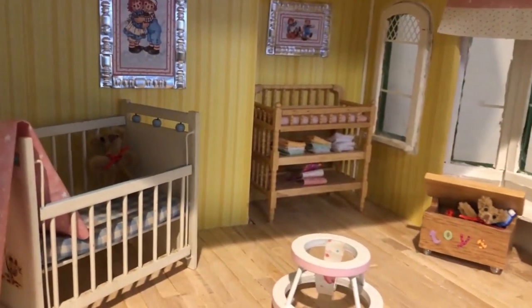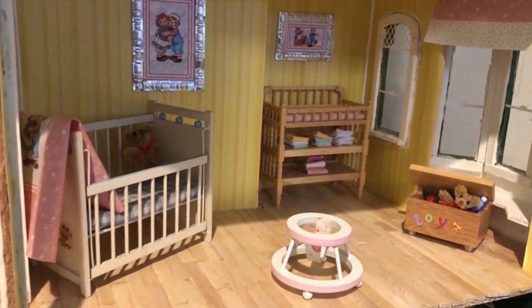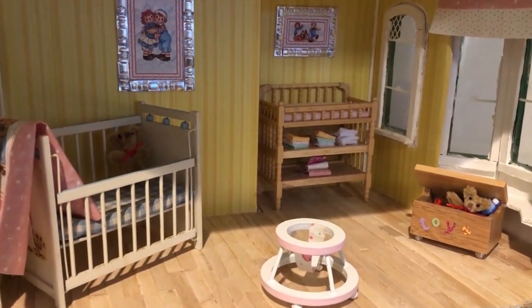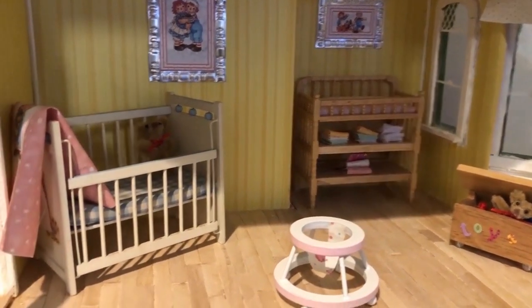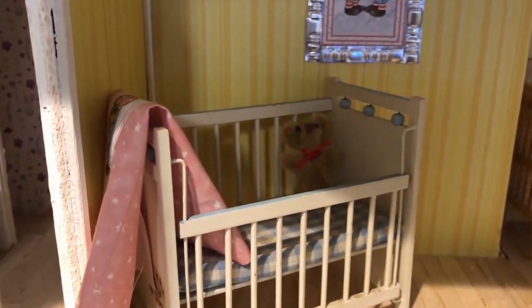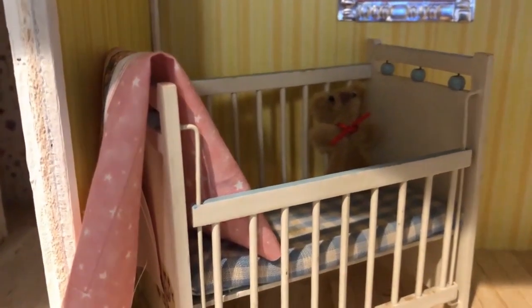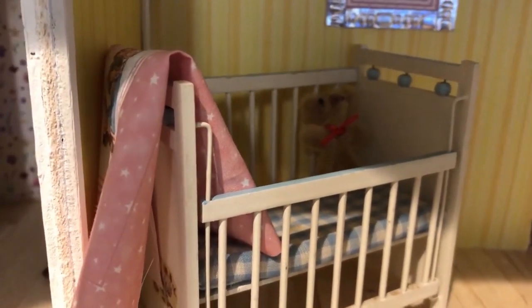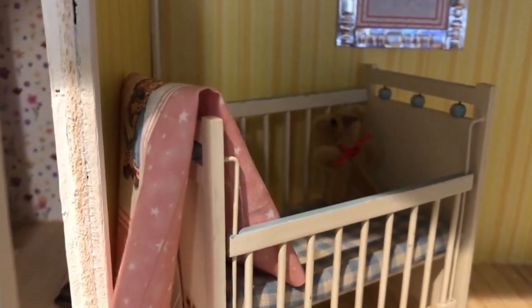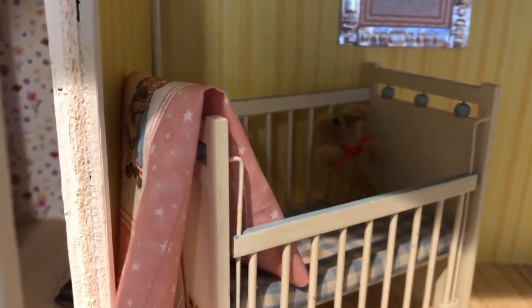I'm going to show you the next room that is pretty much done and it is a nursery. Welcome to my nursery! Let's go in quickly to the crib — I found the crib at an antique store. I paid a pretty penny for it but it was perfect, except that it was blue, but I can still work with it.